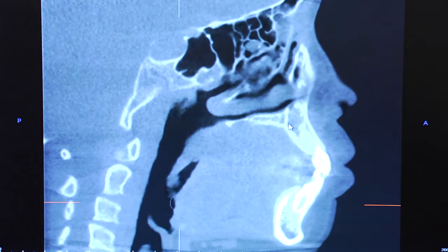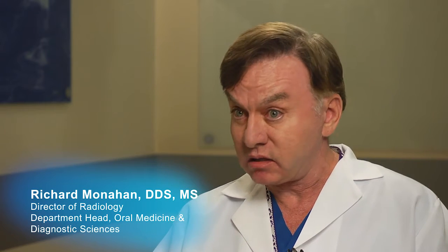The College of Dentistry has reinvented its entire imaging system along with the clinical aspects of dentistry that we support. We stand now right at the cutting edge, the leading edge of technology and patient care.